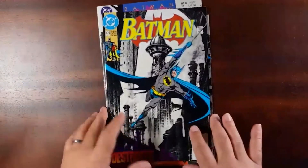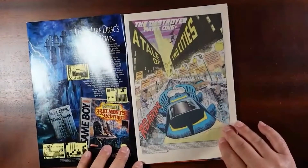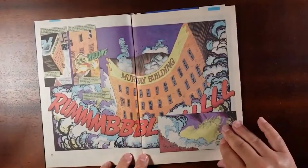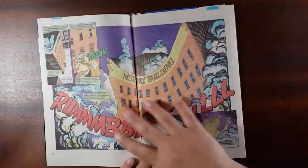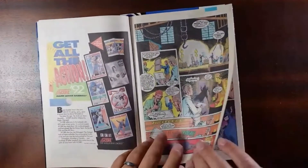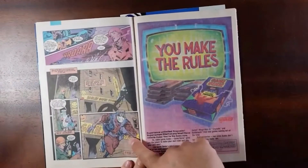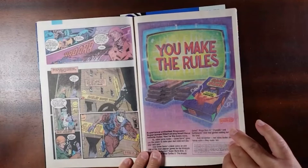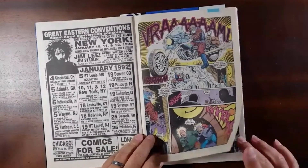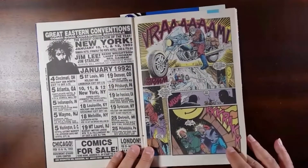Let's dig into these, starting with part one — Batman 474. Artwork is by Norm Brayfogle. You can see right from this big spread that now we have the Murray building being destroyed. You can certainly see Norm Brayfogle's art, his style, the way he drew Batman. We've got the mad bomber down here. So nothing really flashy about this new addition to Batman's rogues gallery — feels more like a character that would have been in '90s TV, like a Renegade or something like that with Lorenzo Lamas, if you remember that show.